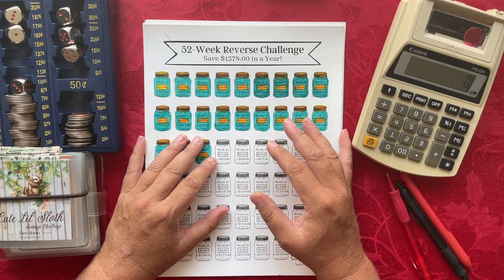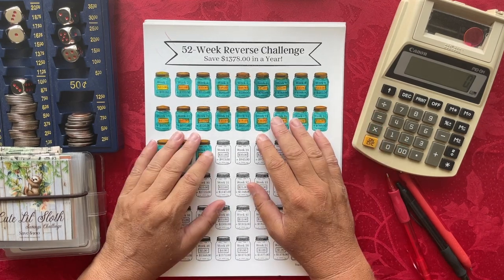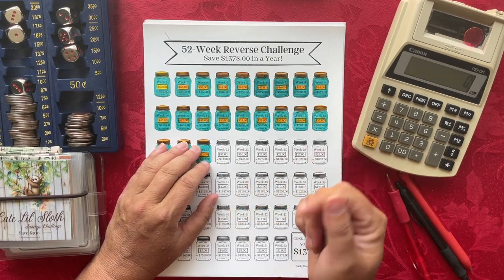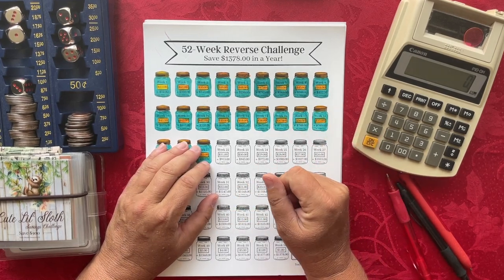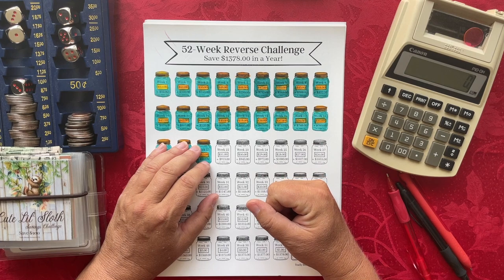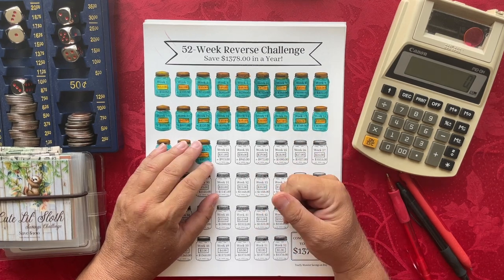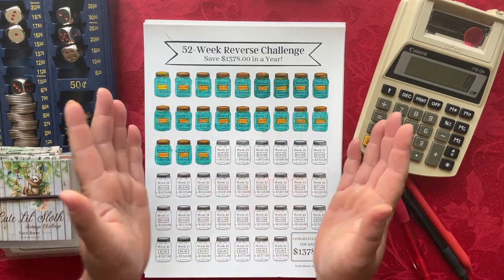You can also find me at Tracy Monster Savings on Etsy as well as on Instagram, where you'll find a ton of really super fun money savings challenges that will help those of you looking to add to your sinking funds, pay off debt, or save money for that next big purchase.